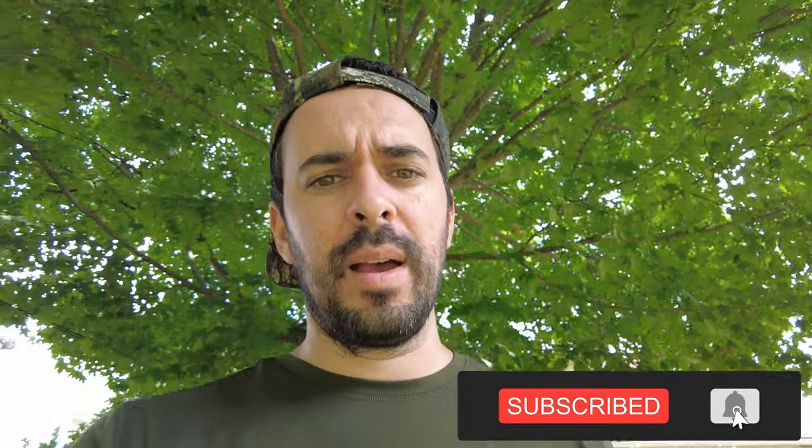All right, so there you have it — that was University Arms, Cambridge, England. Great hotel, great stay. Walking distance to everything we possibly want to do: little coffee shops, shopping, great food. Overall, I'd probably give it an 8 to 8.5. Breakfast was great. Highly recommend it. If you like this video, make sure to like and subscribe — I'll see you at the next video.